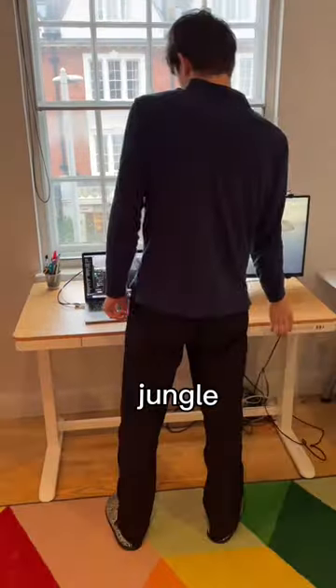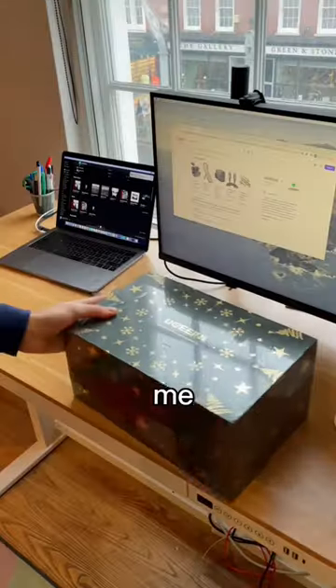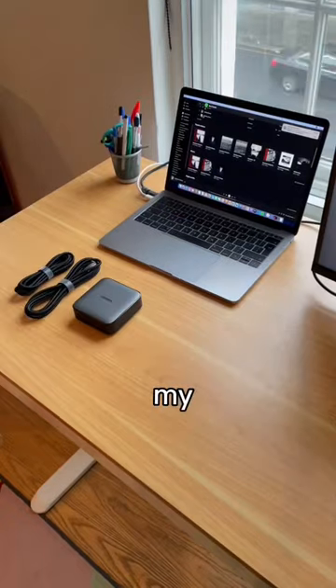Tech finds that slap. There's a growing cable jungle under my desk, so uGreen sent me this package to throw out the spaghetti and make my setup OCD heaven.